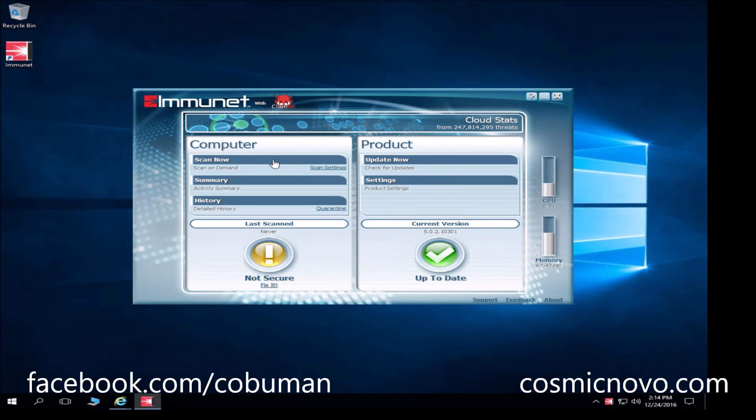That's pretty much it — you are now protected with Immunet free antivirus software. You will never get a pop-up asking you to upgrade, there's no trial period, nothing like that. You can purchase a full version if you'd like, but as it is, it's really good. As you can see here it shows CPU utilization, and this is real-time protection right now. You can see how much memory it's actually using — only 74 megabytes, and typically it's even lower than that.